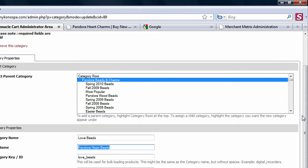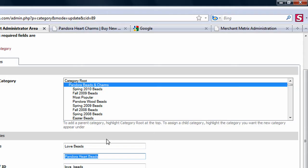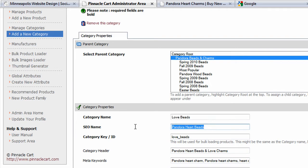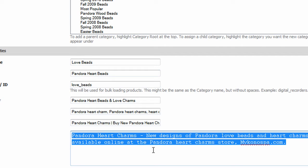The first tip is to make sure that all of your categories and your products have editable fields. What we mean by that is you want to ask your programmer: can I edit every single thing on my category pages and my product pages? Not only can you define what your category name is going to be, but can you define your breadcrumb, your URL, your header H1 tags, your keywords, your page titles, your descriptions? You want to be able to edit that for every single thing.